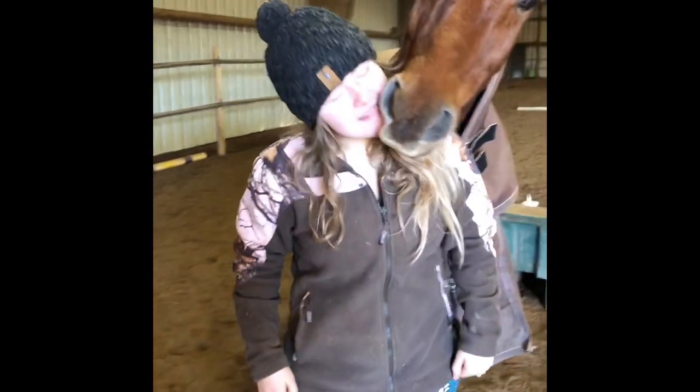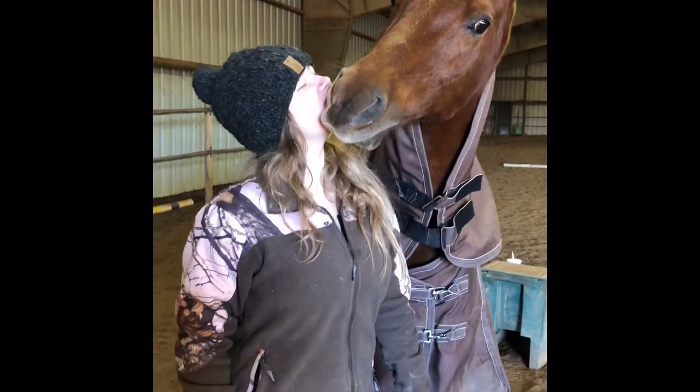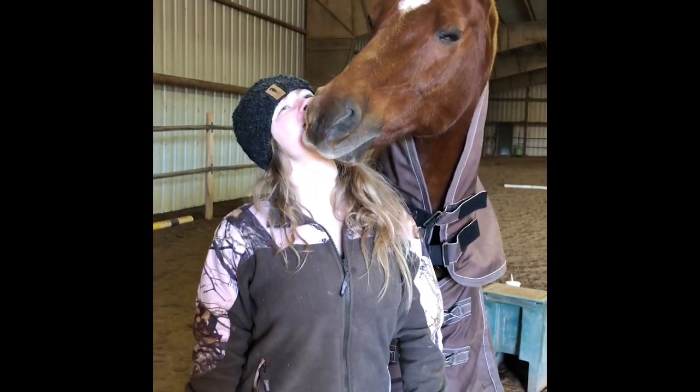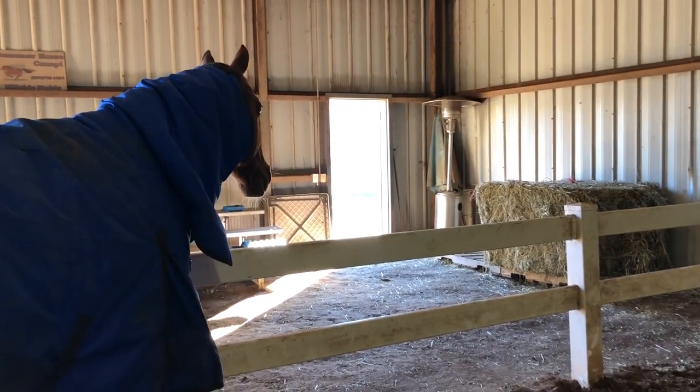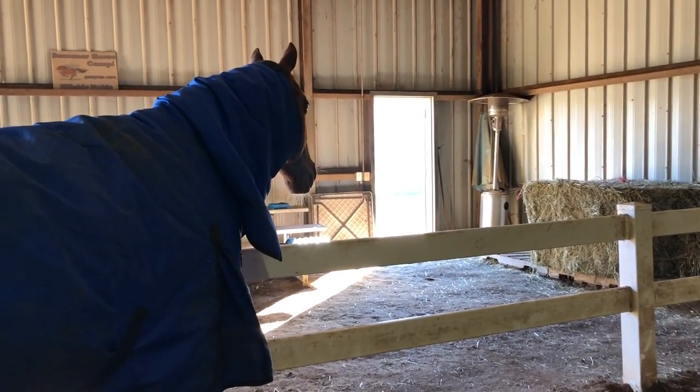We just got done grooming and now we have the boys back in the indoor, loose. Someone's a little playful today. He's so upset that he's not allowed to have that hay.